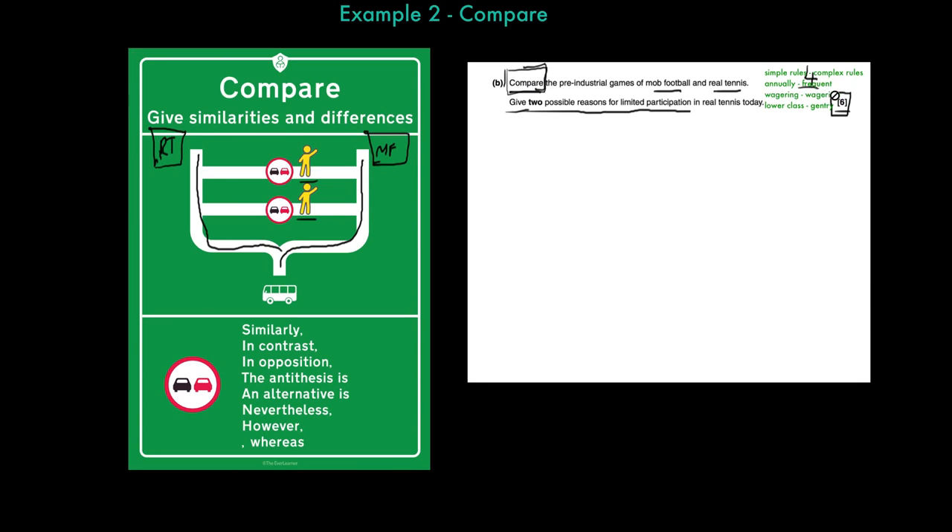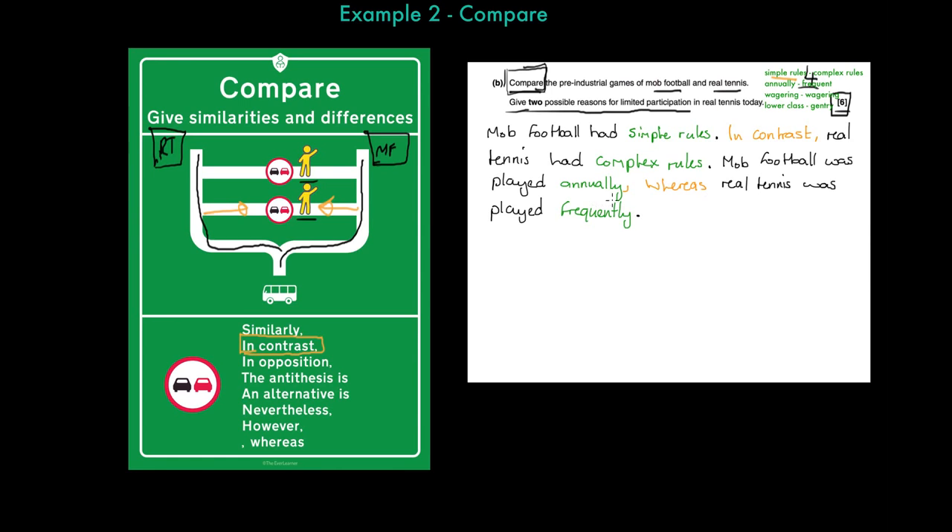Here's the content of our answer: simple rules, complex rules, annually played, frequently played, wagering and wagering, lower class and gentry. Statement one: 'Mob football had simple rules. In contrast, real tennis had complex rules.' I've clearly made a comparative statement, linking the two concepts. Statement two: 'Mob football was played annually, whereas real tennis was played frequently.' Note: 'whereas' does not have a capital letter — it must be in the middle of a sentence. I've got my answer into the structure using my connectives.